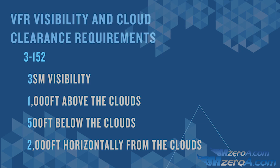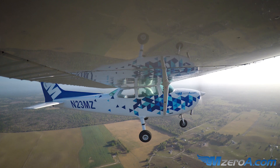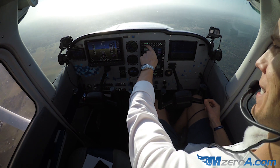Now that you know what Class Delta looks like, the equipment we need, and what to do to legally enter the airspace — let's head out to the airplane and practice what we've learned flying into a local Class D airport. Alright, ground school members, in this video we're going to show a Class D — Class Delta — arrival. It all starts with first grabbing the ATIS. Let's listen together.